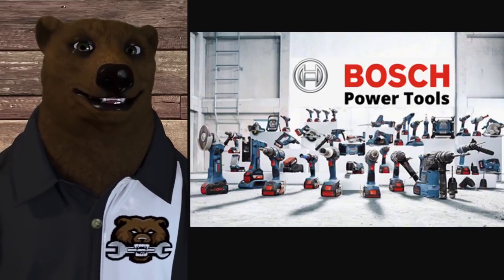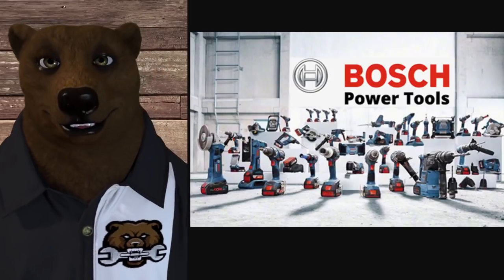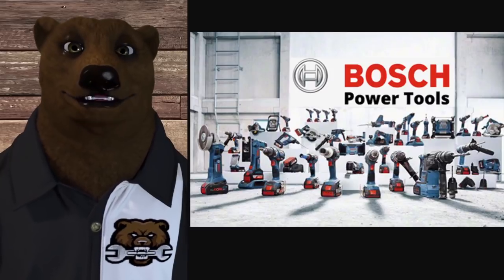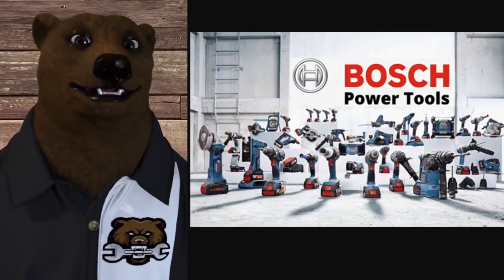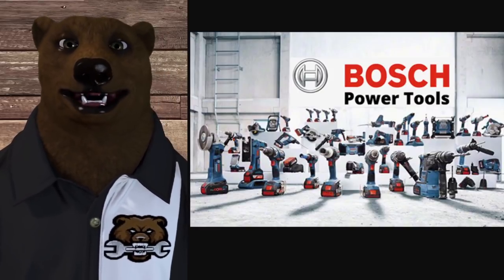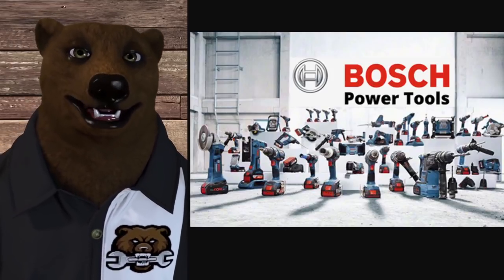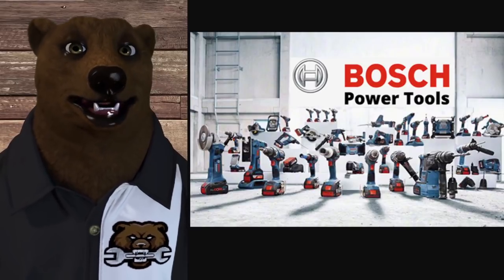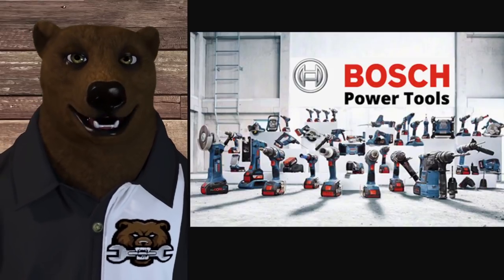They do have an extended service plan you can pay for. You can check for service centers online. Using Vegas as a reference area — it's kind of an island with two million people and nothing else around it — we've got zero factory centers, two authorized centers, and you can get parts online.